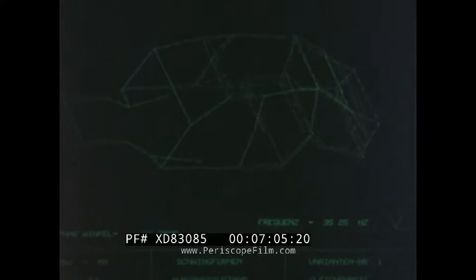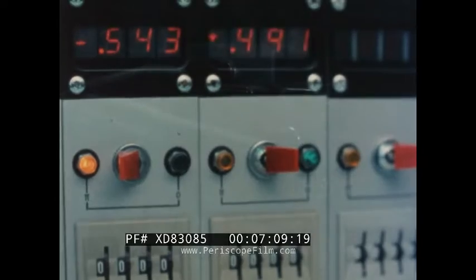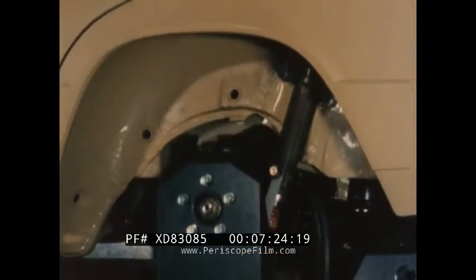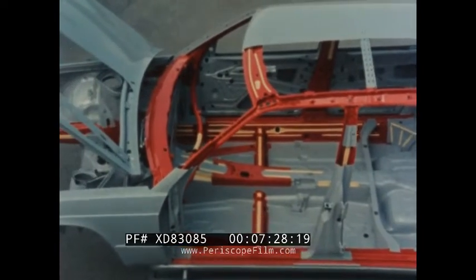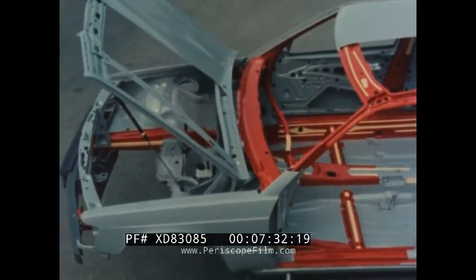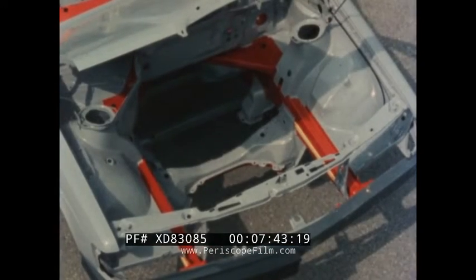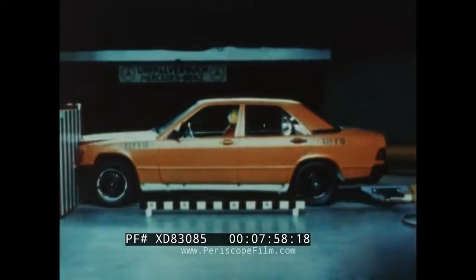Vibration characteristics are examined with the aim of improving ride comfort. On another vibration test stand, a bad road surface is simulated so that the durability of components can be checked. A higher strength of steel sheet is used in the 190 models, ensuring a 30% greater absorption of impact energy to protect the car occupants. The front end is designed to transmit these impact forces away from the side members effectively in offset frontal collisions.